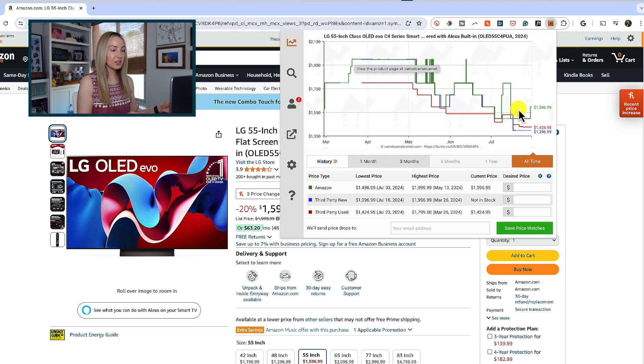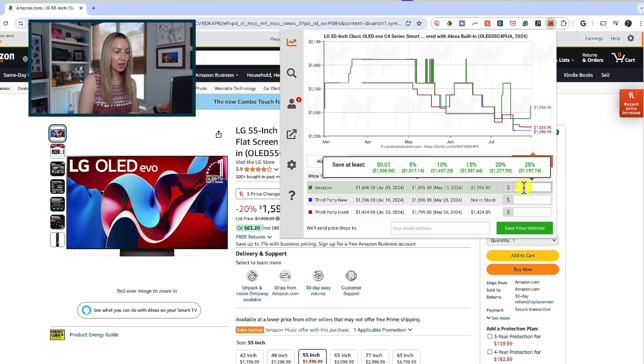So we can see this TV is at a higher price right now. This can give you a really good indication of cyclical timings in the discounts too. The lowest this went was $13.96. What we can do with Camel Camel Camel that is really great is we can actually set our desired price and ask to be notified if the item drops to that price.